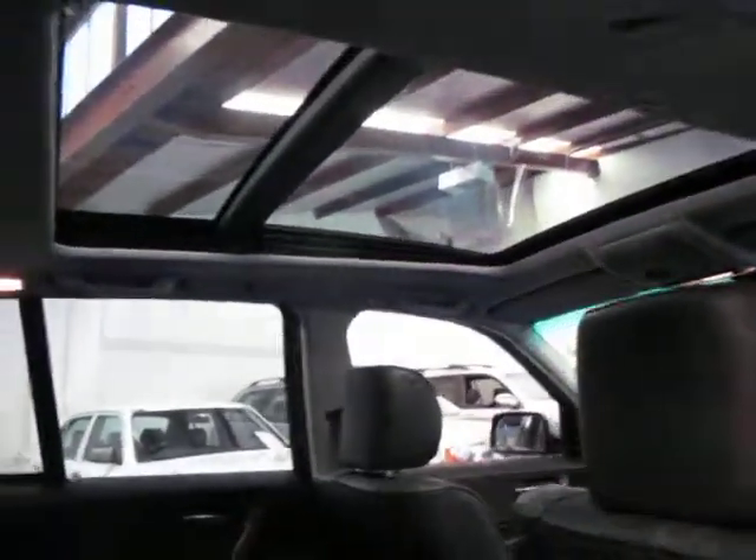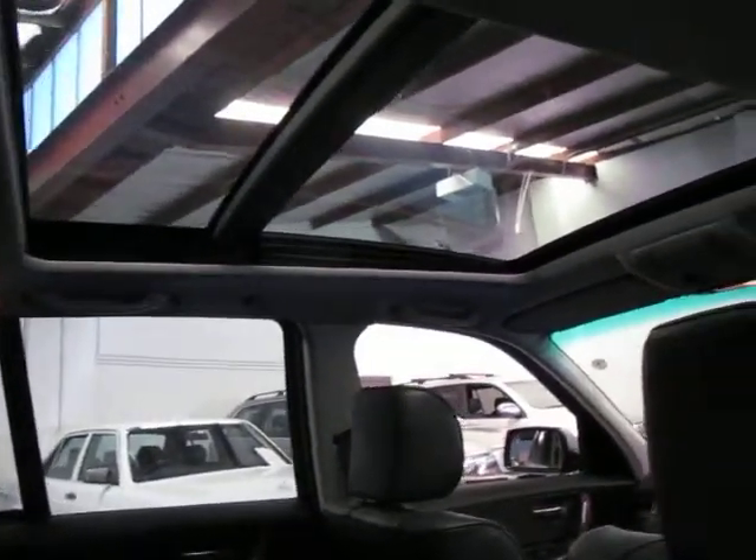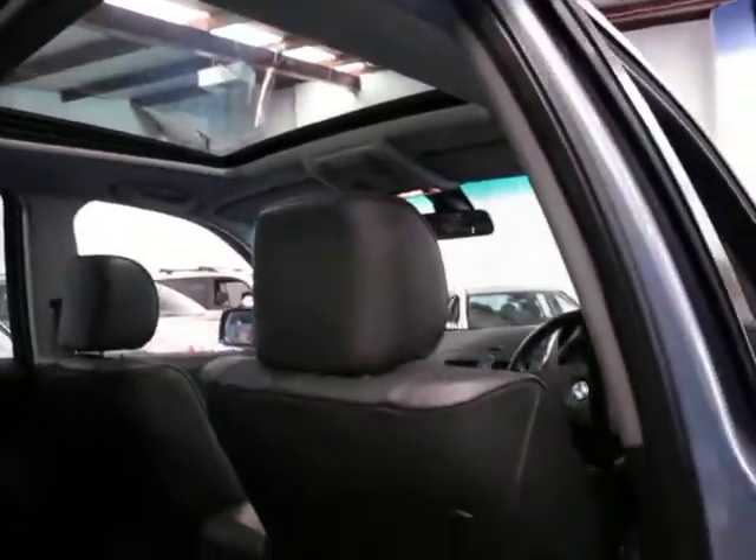As you can see, you've got the panoramic roof up there. With a click of a button you can close the blind, and you can also open the glass sunroof as well.